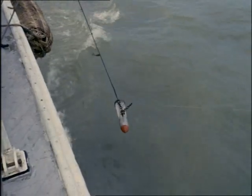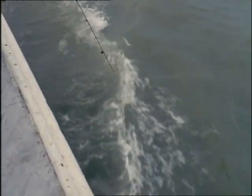To find the depth of water over submerged wrecks, a thin wire sweep is rigged between two craft.